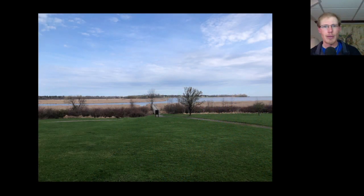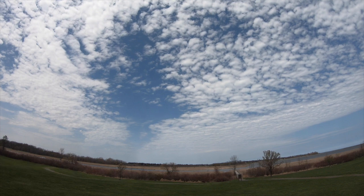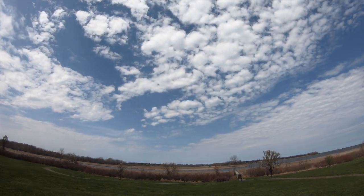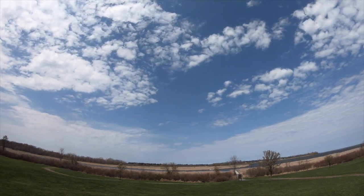Hey everyone, this is David Brown with the migration update for April 20th, 2023 from the Braddock Bay Hawk Watch. Some overnight drizzle cleared out in the early morning and then those cloudy skies gave way to quite a bit of sunshine throughout the day. Winds were out of the east to the east-northeast and were moderate, making it feel chilly even though the temperature really wasn't that cold.